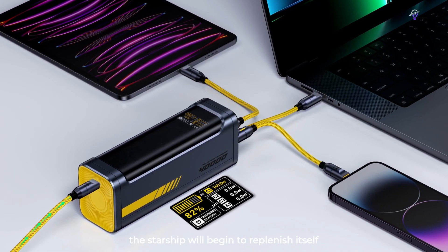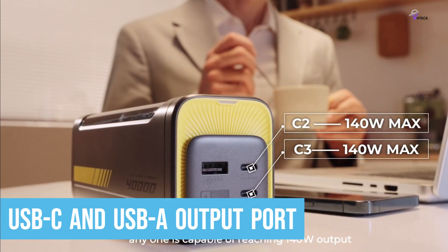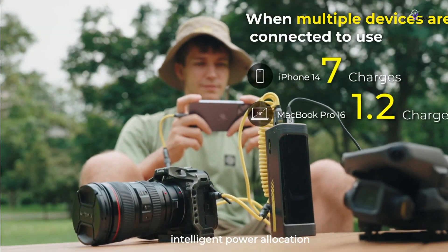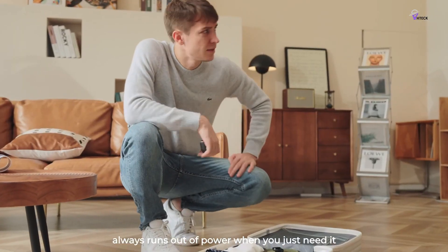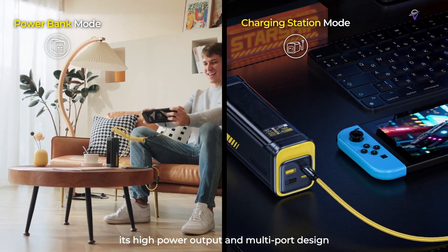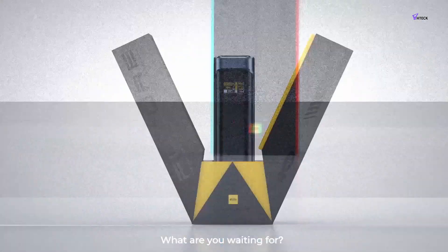With a configuration of two USB-C and one USB-A output port, along with a 140W dual USB-C port, the AOHi Starship showcases unparalleled versatility and device compatibility. It can simultaneously fuel multiple gadgets, thanks to its intelligent power distribution mechanism. A user-friendly LED display screen provides real-time battery status to keep you informed. The AOHi Starship is currently available at a remarkably discounted price of $159 on Kickstarter — a generous 47% off its official price of $299 — standing as a beacon of what modern portable charging solutions should embody.